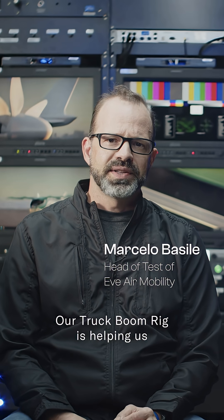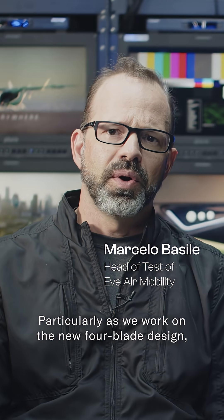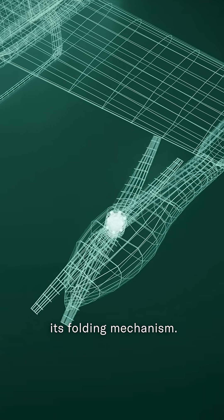Our truck boom rig is helping us develop the blades for the EV project, particularly as we work on the new four-blade design and its folding mechanism.